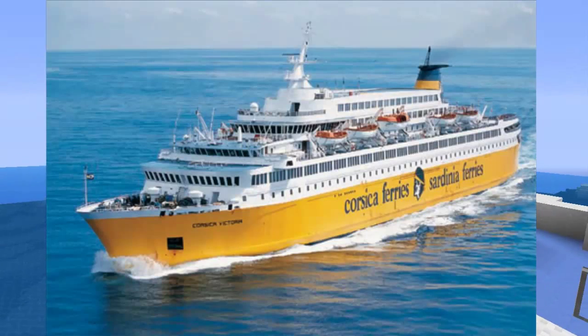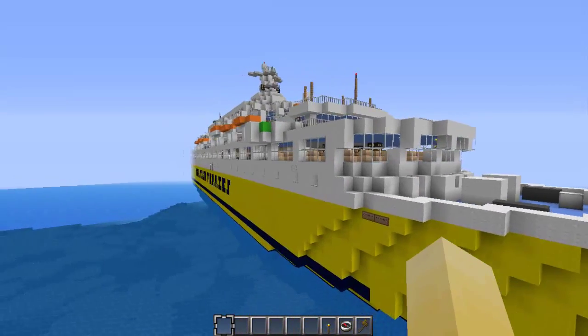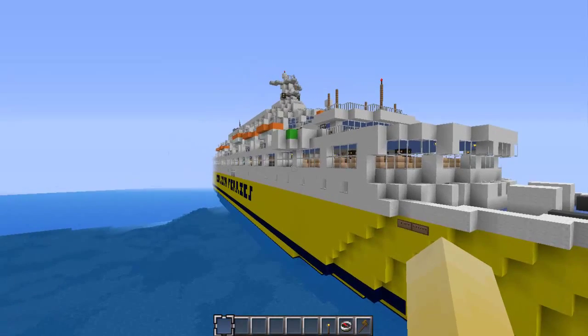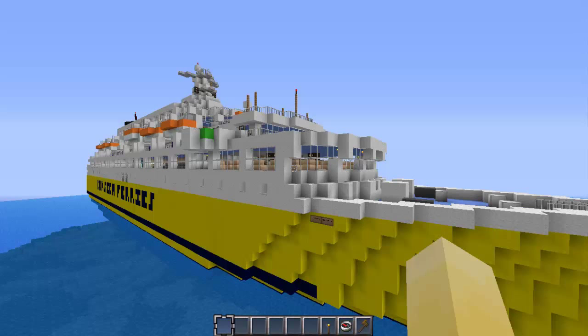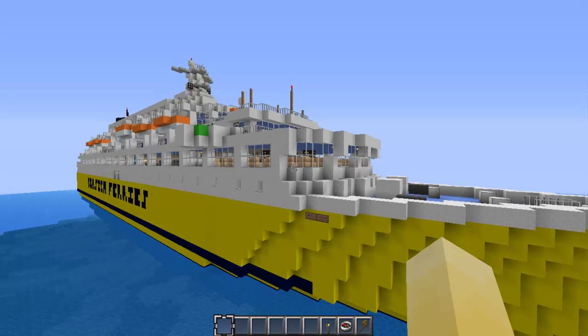I know cruise ferries can get way bigger than this, but this is my first ferry of this magnitude. You probably remember the Sydney Ferry Pack. If you don't know that pack, you can check it out. If you're watching from Planet Minecraft, look on my profile — it's on there. And if you're watching on the channel, it's just a few videos back before this.